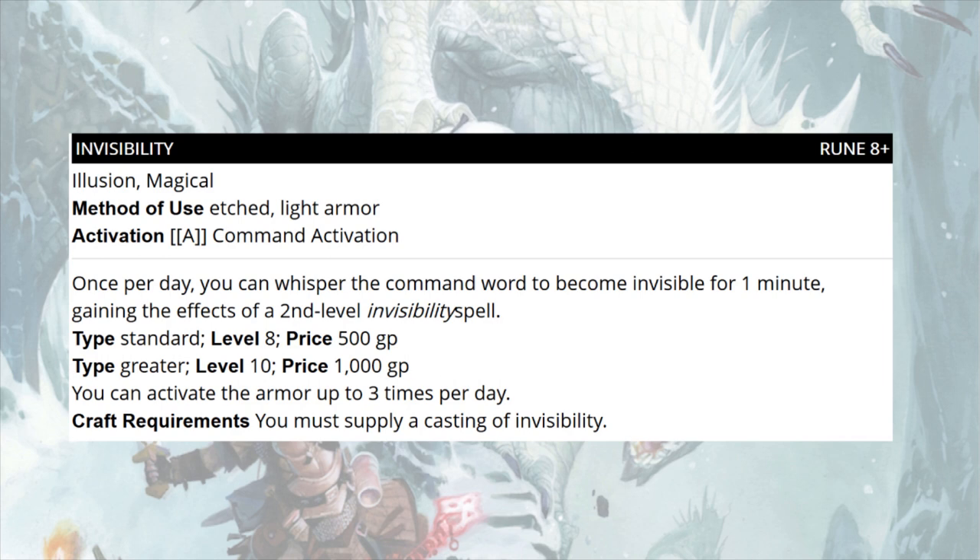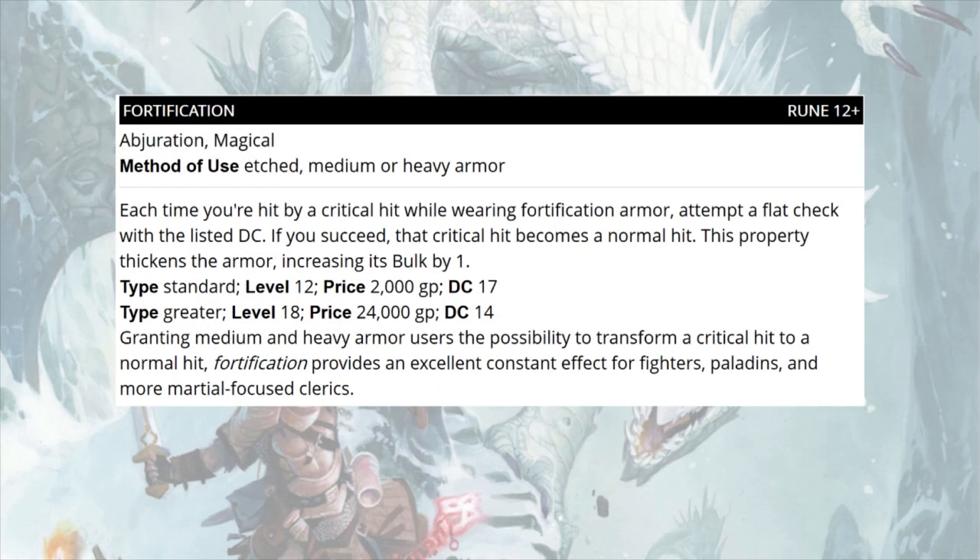The standard Invisibility rune is level eight at 500 gold; the greater variant at level 10 costs 1,000 gold and lets you activate it three times per day. For crafting, you must supply a casting of invisibility. This is particularly useful for parties that don't have a wizard. Next is Fortification, one of my favorites — rune level 12 plus, etched on medium or heavy armor. Each time you're hit by a critical hit, attempt a flat check at the listed DC: if you succeed, the critical hit becomes a normal hit. It does increase the armor's bulk by one.